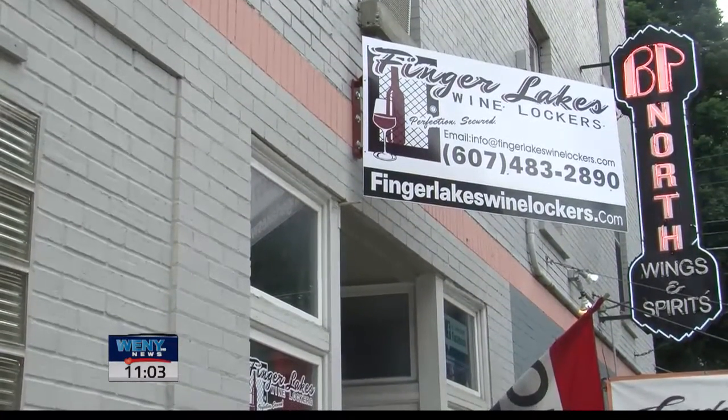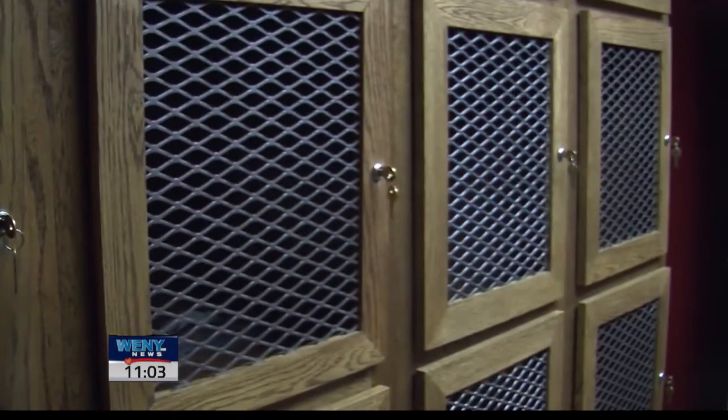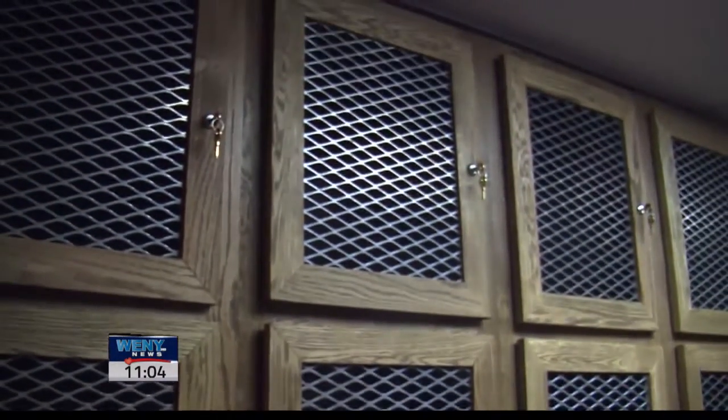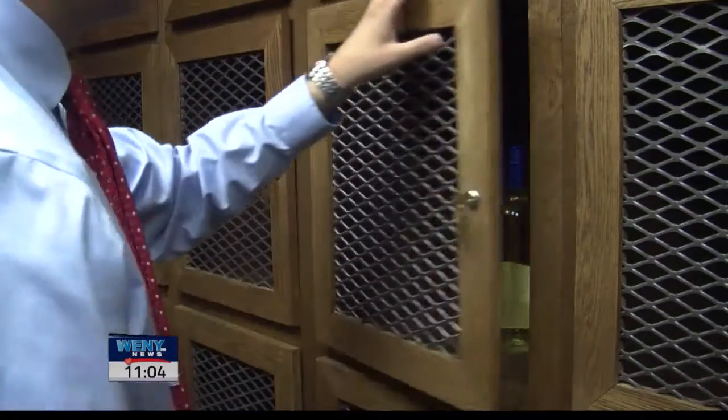In the wine regions, there's wine lockers everywhere. And we said we've got the best wine region in the world, so why not have one here in Watkins Glen? Finger Lakes Wine Lockers offers space to store bottles of wine in a perfect temperature room. Lockers can be used for any length of time, from just a single day to full-time storage.